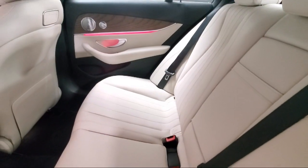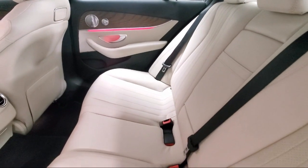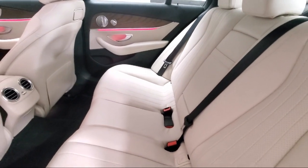Schedule your contactless test drive today, and experience why our clients keep coming back to Your Mercedes.